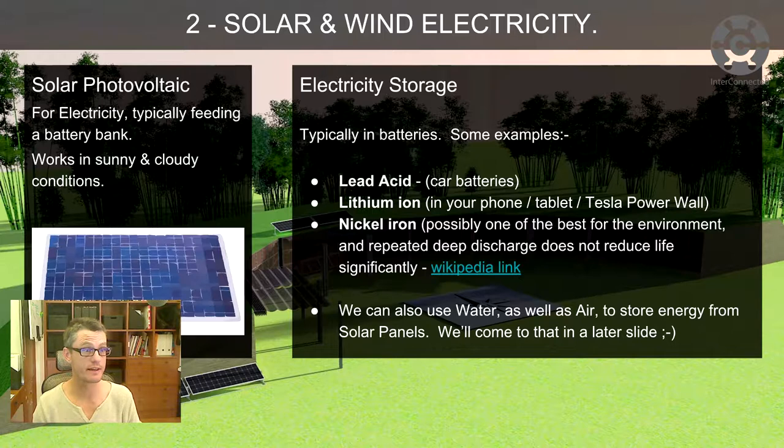Solar photovoltaic for electricity typically feeds a battery bank. A lot of people think you need really good sunlight to run solar PV cells, but you don't. They've specifically designed some now that work quite efficiently in cloudy conditions — maybe not as efficiently as with bright sunlight, but they will work in sunny and cloudy conditions. You'll see how few of these you might need for an eco home, an Earthship, a straw bale home later in the presentation.